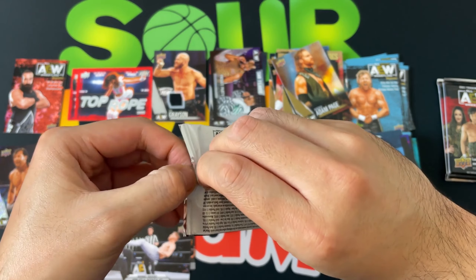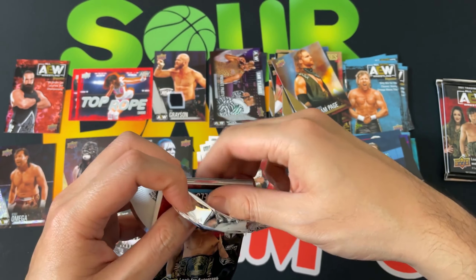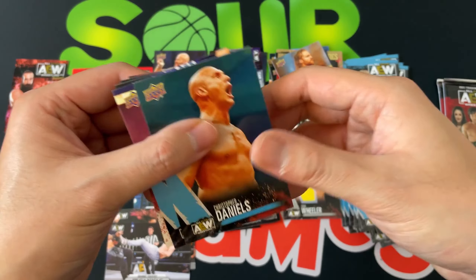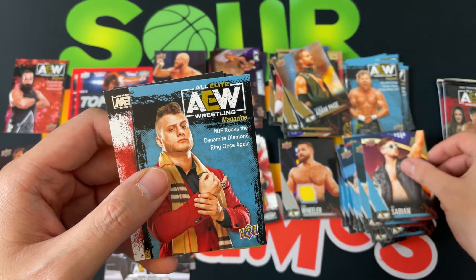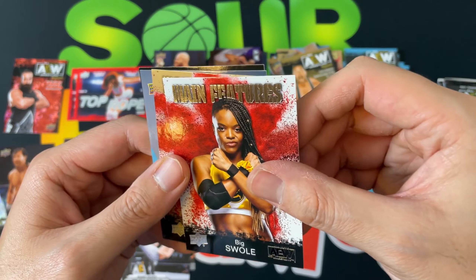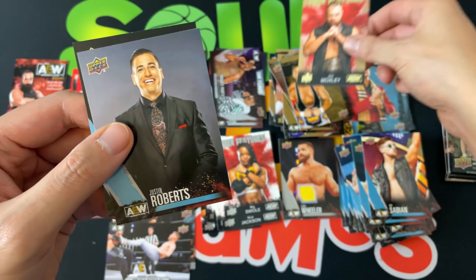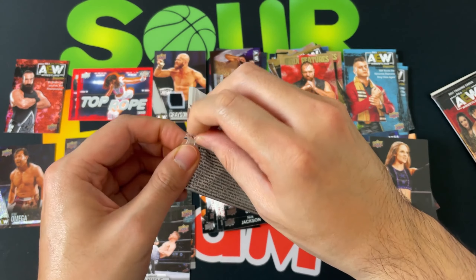Main features: Nick Jackson, Kenny Omega the magazine, Ortiz, and Matt Jackson. I just feel like I want to keep opening these until I get at least one auto — doesn't really matter who, just so I can pull an auto from this product. Christopher Daniels, Kip Sabian, MJF the magazine, a very cool bronze AEW main features, Big Swole, bronze John Moxley, Justin Roberts, Anna Jay — two more packs to go.